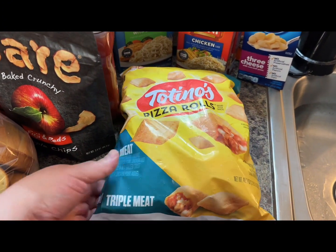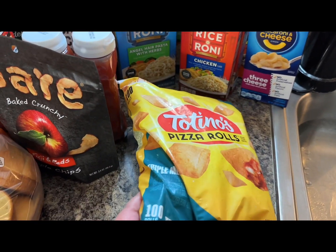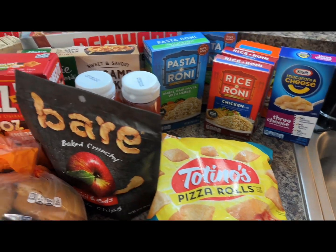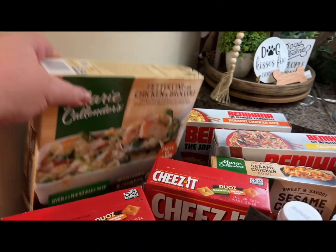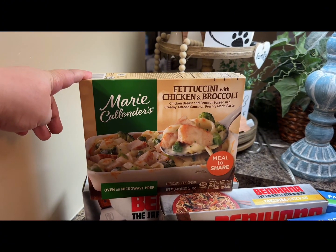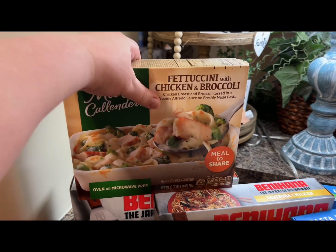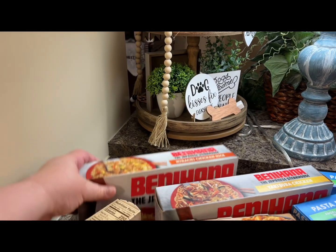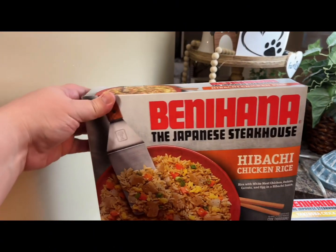Then I got the Totino's Pizza Rolls, the 100 count, and there was a Publix coupon for $1.50 off. I also got the Marie Calendars Fettuccine Chicken and Broccoli. We are going to try that. There was a Publix coupon and I think it was $2 off or maybe it was $1 off.